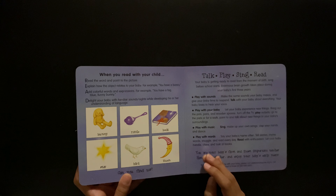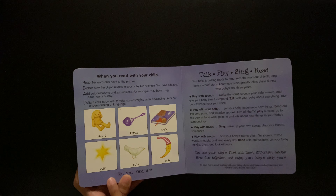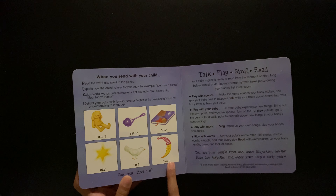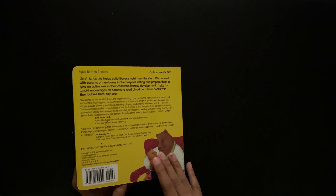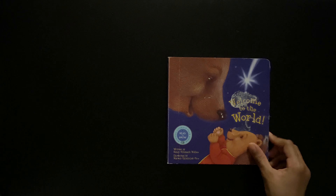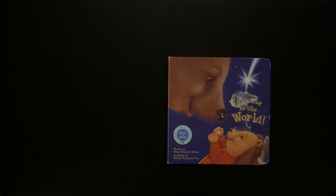I didn't find the star, but we found the bird, the moon, the book, the rattle, and the bunny. Anyways, I hope you enjoyed Welcome to the World — it's a Read to Grow book, written by Nancy Elizabeth Wallace, illustrated by Marcela Hanajic-Krek. Bye, come back next time.